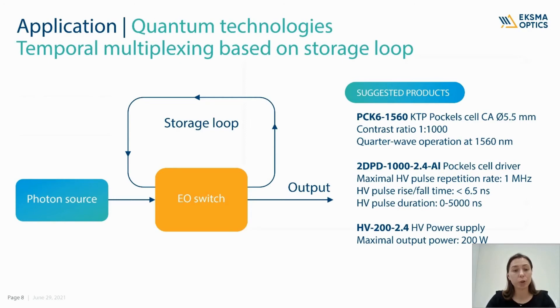Temporal multiplexing based on a storage loop, sometimes also called quantum memory, can be implemented using an electro-optical switch, a free space Pockels cell, and dedicated electronics. When a photon pair is generated, it can be stored for an integer number of times in the memory loop and released only at a selected time. Such single photon sources are useful in metrology, quantum computing, imaging, and quantum communication. The suggested product for this application is a KTP Pockels cell dedicated for quarter wave operation at 1560 nm and a Pockels cell driver with short pulse duration and repetition rate of 1 MHz.